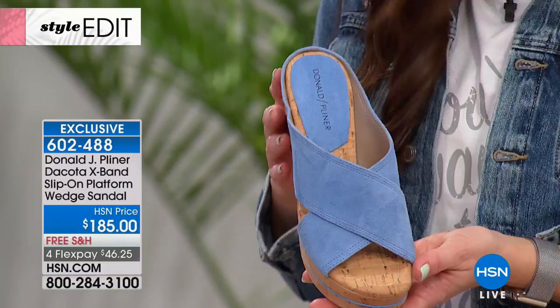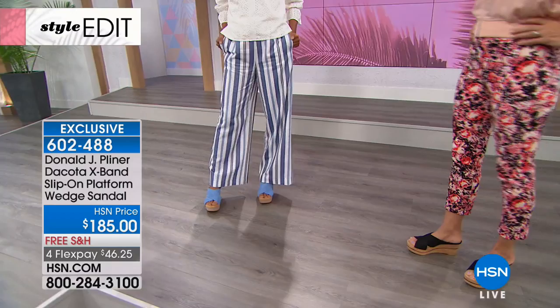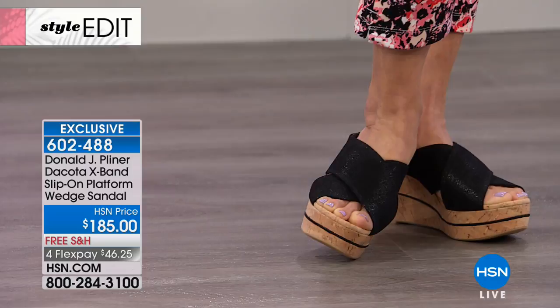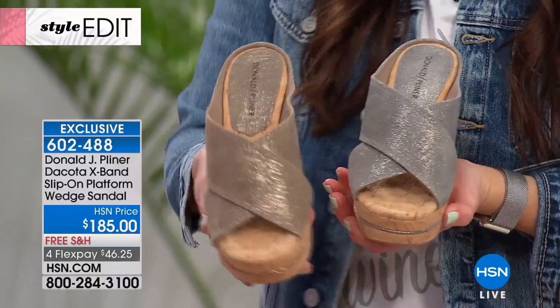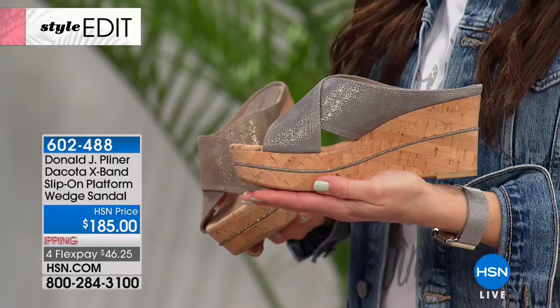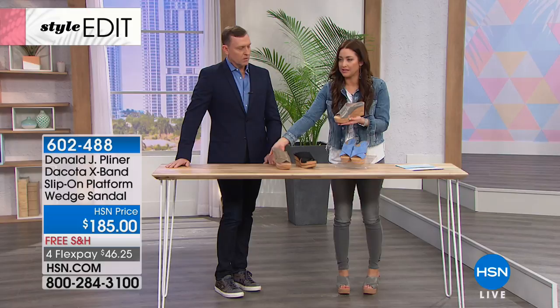A great shoe in whatever color you pick up. Think about how you're going to wear these — a great flowy pant like Nikita is wearing, a tighter slack like Donna's, your maxi skirts, your shorts. This is going to be that cute slip-into-spring-and-summer shoe that your wardrobe completely needs. Get it home on flex — everything is on flex today, so it's forty-six dollars and twenty-five cents with free shipping and handling. The black is also a metallic, and then you have your two metallics.